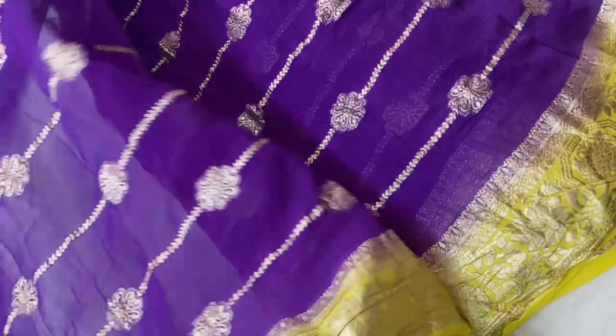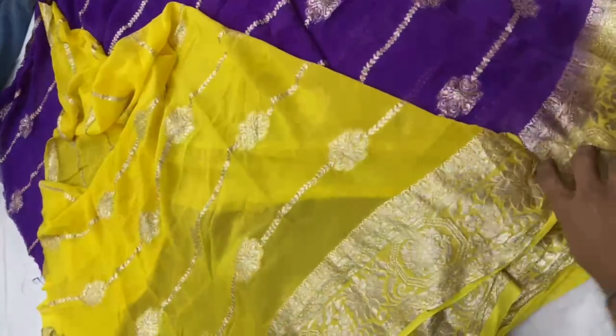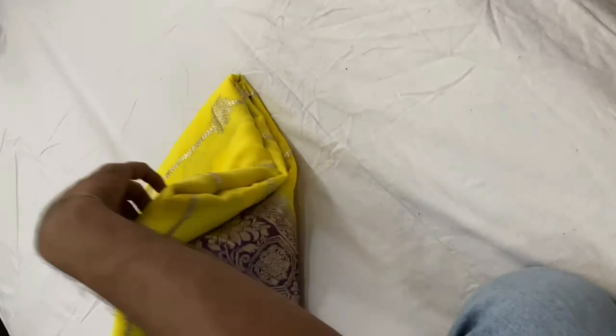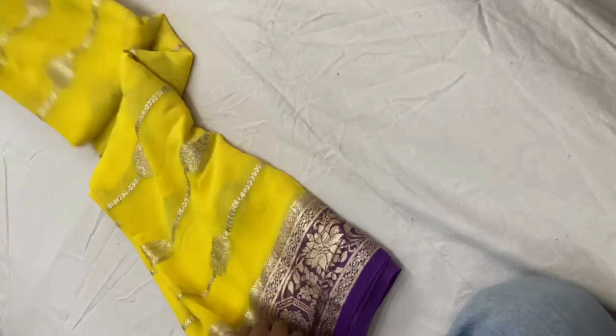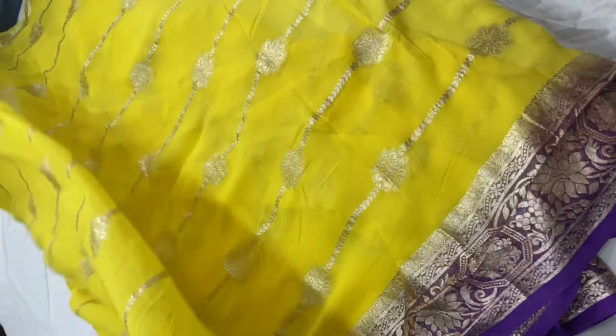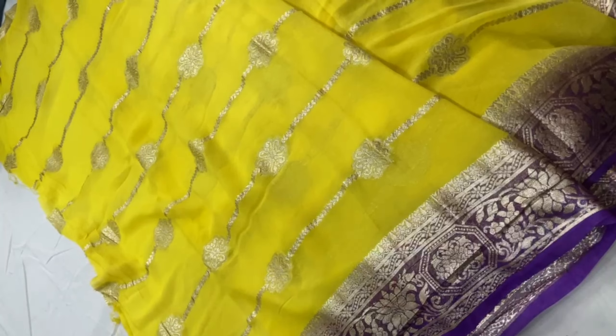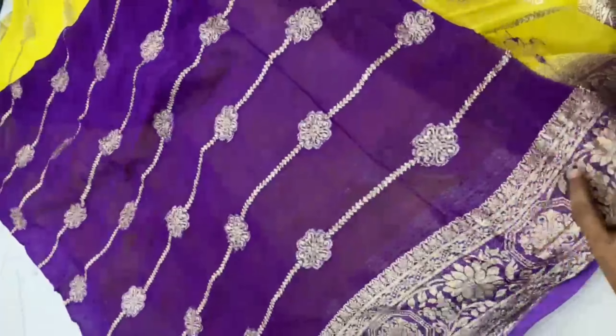This is the most trending color — yellow and purple color combination. The price including shipping is Rs. 3,050. Pure viscose georgette, trending color saree. Zari all over with zari weaving border.